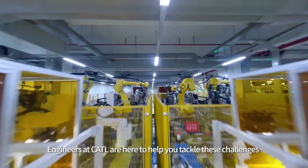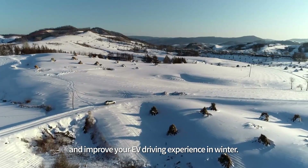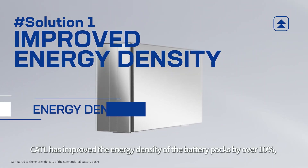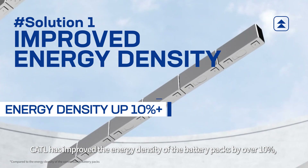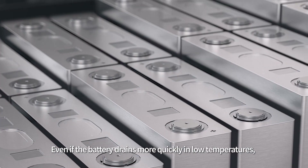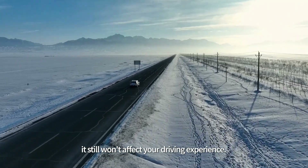But worry no more — engineers at CATL are here to help you tackle these challenges and improve your EV driving experience in winter. CATL has improved the energy density of the battery packs by over 10% to significantly extend the driving range. Even if the battery drains more quickly in low temperatures, it still won't affect your driving experience.